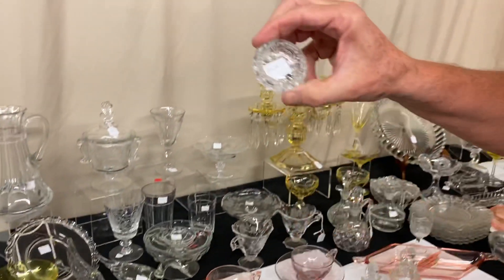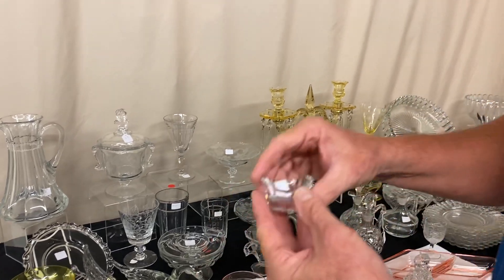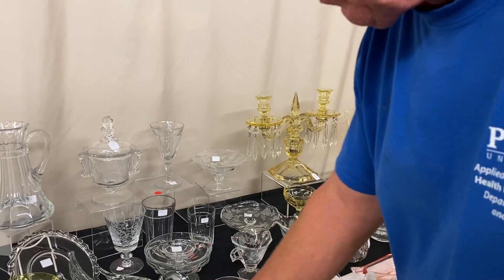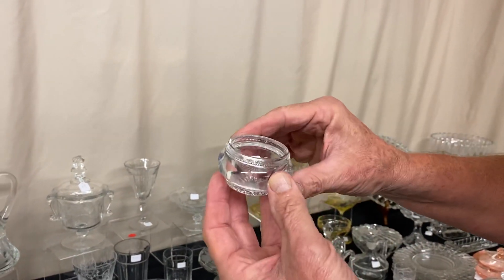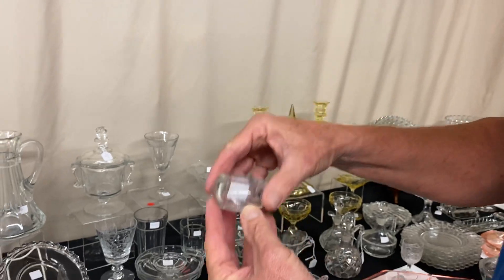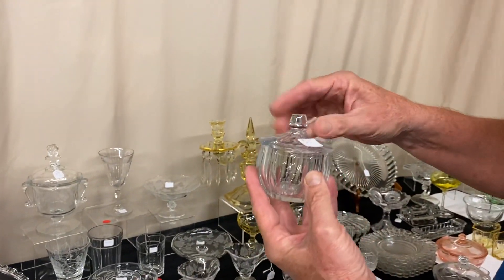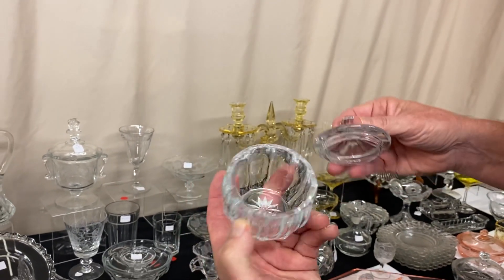Fancy Loops Salt Cellar, priced only $3 — might be a little bit rough on the pattern. Narrow Flute Salt Cellar, marked in the center of the bottom, it's $6. There's a little different story here — we've got a Plain Band salt cellar, marked in the center of the bottom, and it's $15 before the discount. Narrow Flute mustard dish, priced $15, marked in the center of the bottom.